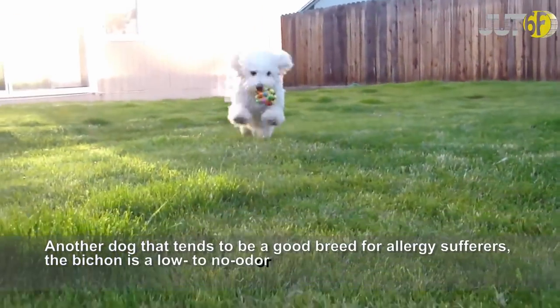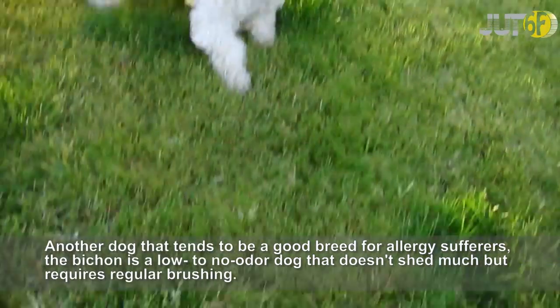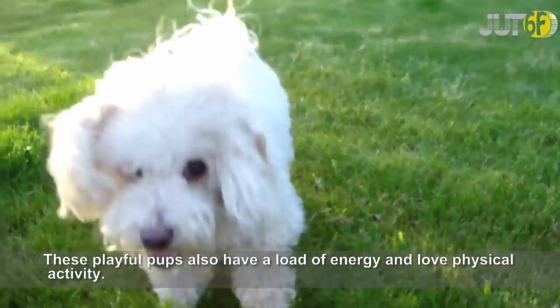Another dog that tends to be a good breed for allergy sufferers, the Bichon Frise is a low to no odor dog that doesn't shed much but requires regular brushing. These playful pups also have a load of energy and love physical activity.